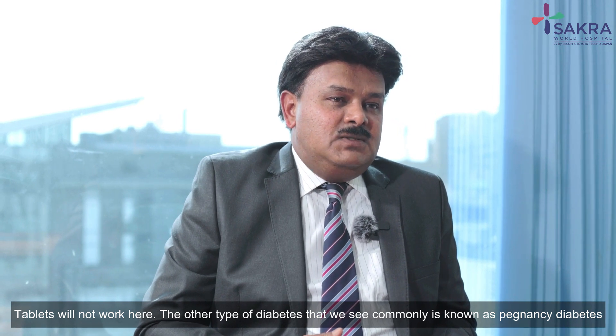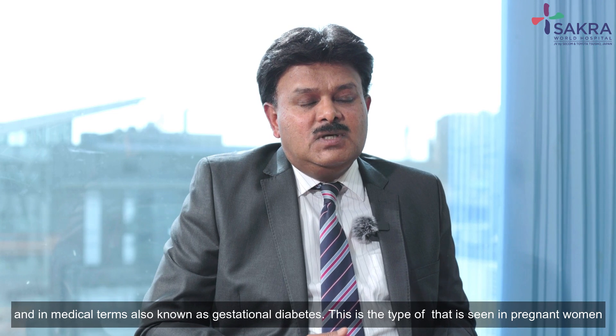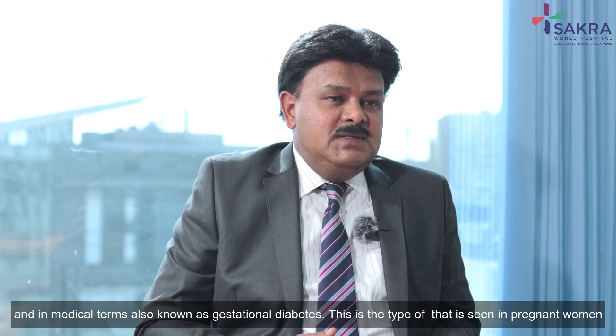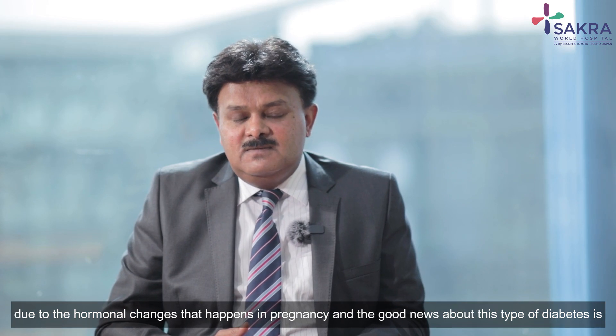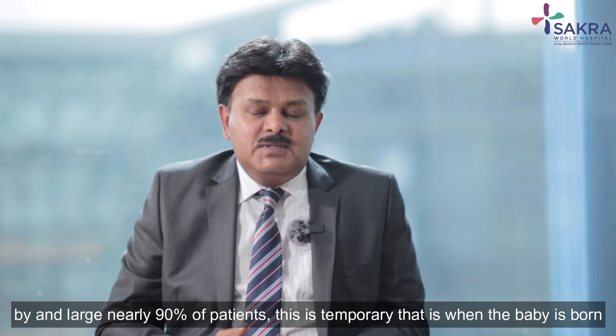The other type of diabetes that we see commonly is known as pregnancy diabetes, or in medical terms, gestational diabetes. This is the type of diabetes seen in pregnant women due to the hormonal changes that happen in pregnancy, and the good news is that in nearly 90 percent of the patients this is temporary.